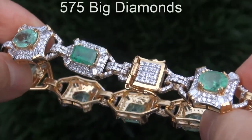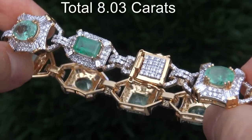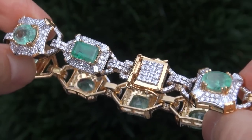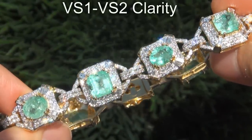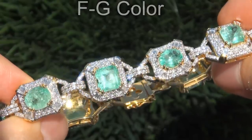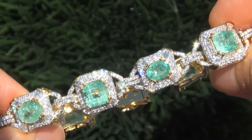There are also 575 big diamonds that total an additional 8.03 carats. These diamonds are all perfectly clear and completely eye clean, graded at near flawless VS1 to VS2 clarity with colorless and near colorless F to G color, offering outstanding brilliance, flash, sparkle and fire, as you can clearly see here in the video.